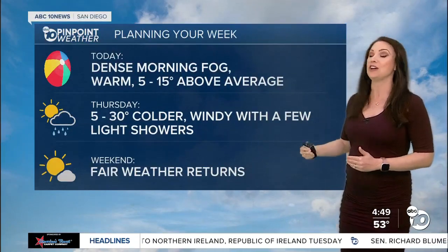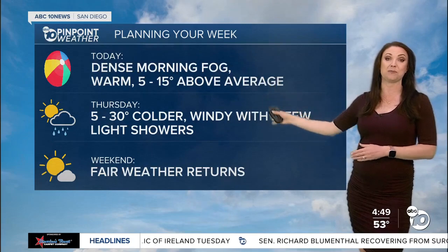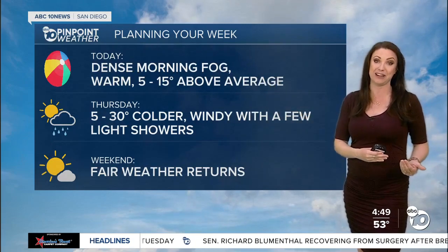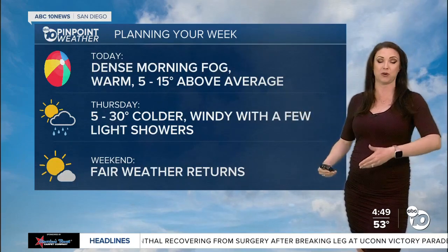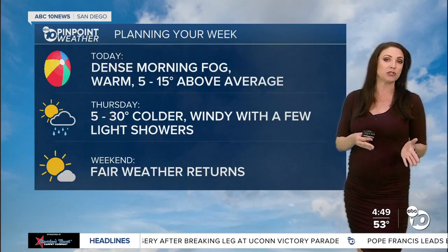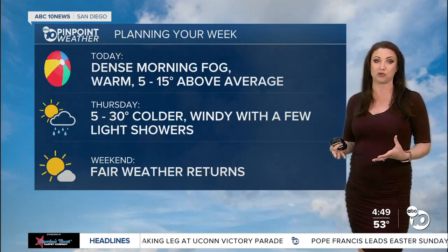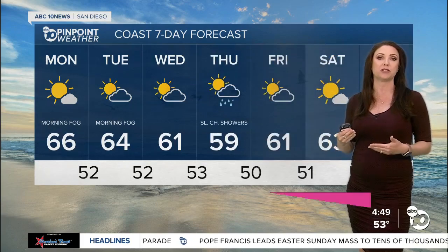By Thursday we're going to be a lot colder. Today temperatures are about 5 to 15 degrees above average away from the coastline, but by Thursday temperatures plummet 5 to 30 degrees. We'll notice some gusty winds, especially in the mountain and desert areas, and the possibility of maybe some drizzle to a few light showers. Doesn't look like a huge rainmaker and it's in and out pretty quickly. We'll start to notice those winds building on Wednesday.